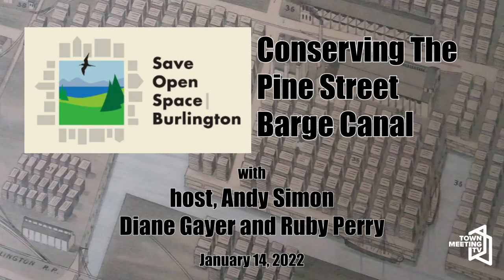Good morning, or good evening, or whenever you're listening to this — this is Andy Simon from Save Open Space, and this is the Save Open Space show, Save Open Space Burlington. With me today are Diane Geyer and Ruby Perry, all of us are South End residents working together on Save Open Space Burlington. Also not present but very much active in our group is Jess Rubin, who is the director of MycoEvolve, a private company. She has an MS in Environmental Studies and is doing an MS again in Plant and Soil Sciences in Ecological Landscape Design.